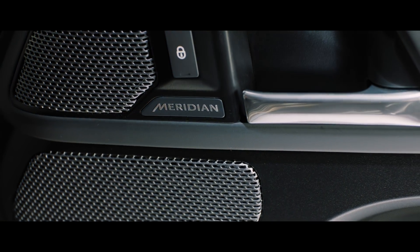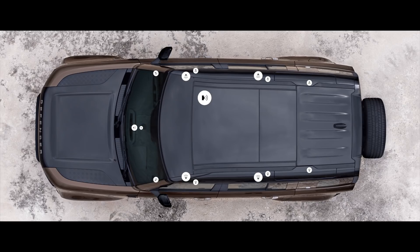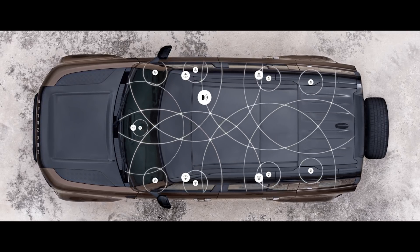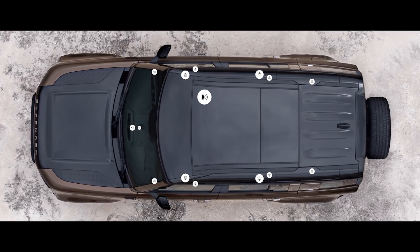A Meridian sound system is also featured. It lets you feel every beat of every piece of music you want to listen to. Or opt for the Meridian surround sound system, which uses strategically positioned speakers to ensure that wherever you sit in the vehicle, you get the same incredible experience.